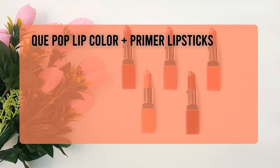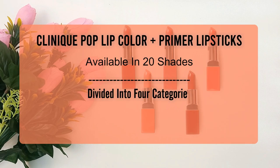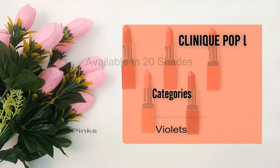Clinique Pop lip color and primer lipsticks are available in 20 different shades divided into 4 categories: nudes, red corals, pinks, and violets. I have created separate videos for each category, which you can find in the playlist linked in the description box below.